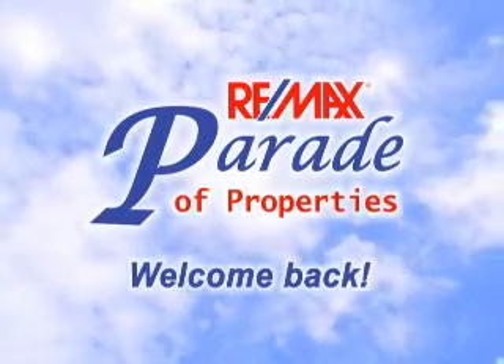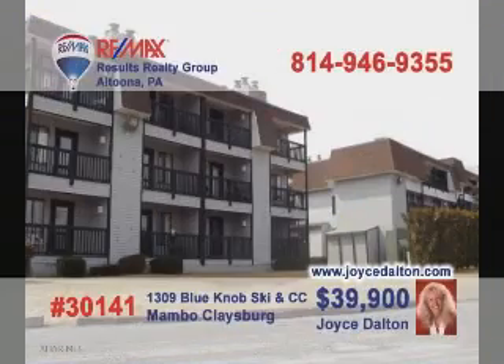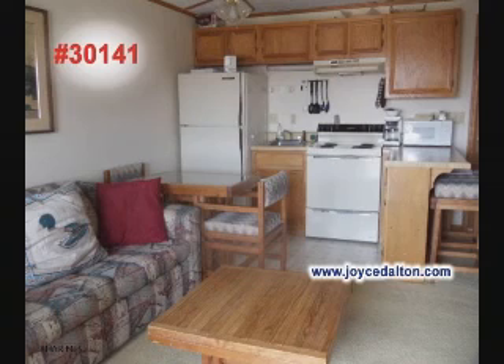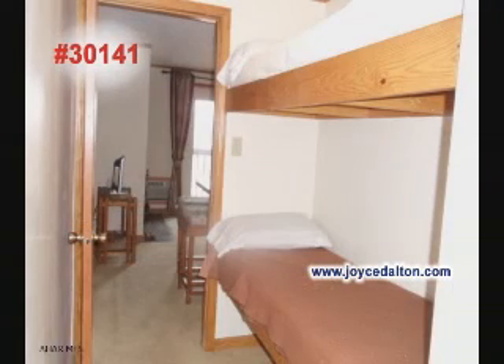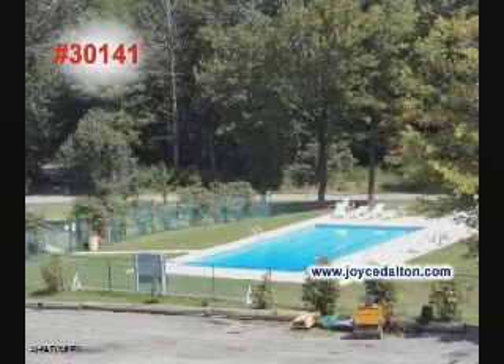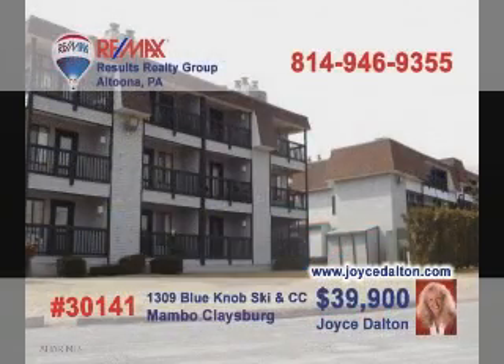Welcome back to the REMAX Parade of Properties. Here's another great Blue Knob Condo opportunity presented by Joyce Dalton, a member of the REMAX Hall of Fame. This compact kitchen lets you prepare your meal and not miss out on any of the conversation. The living room's fireplace will be perfect for that wintertime get-together. Extra guests are no problem thanks to these built-in bunk beds. The tennis courts and swimming pools are there to enjoy. Go to JoyceDalton.com.